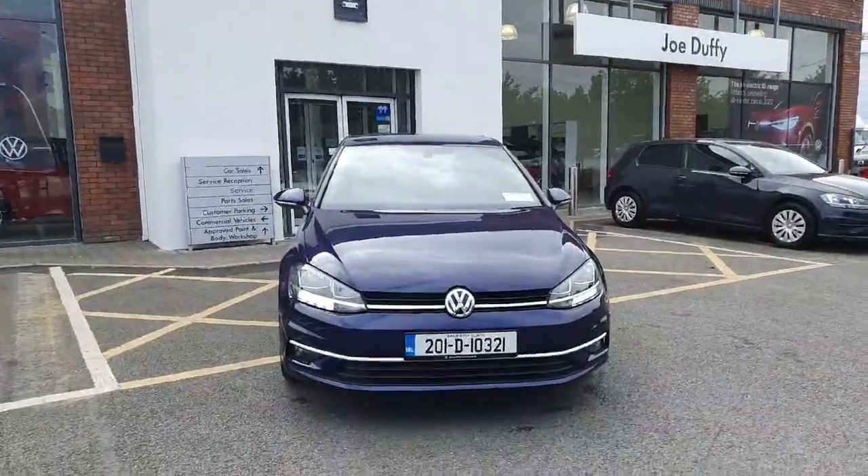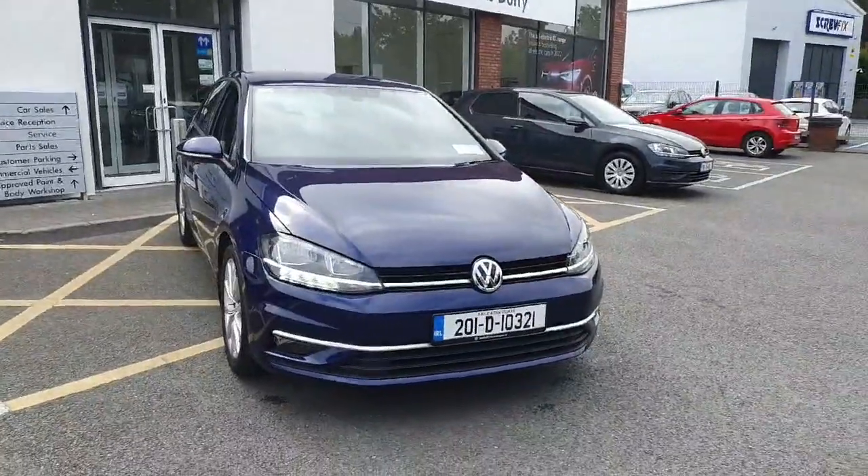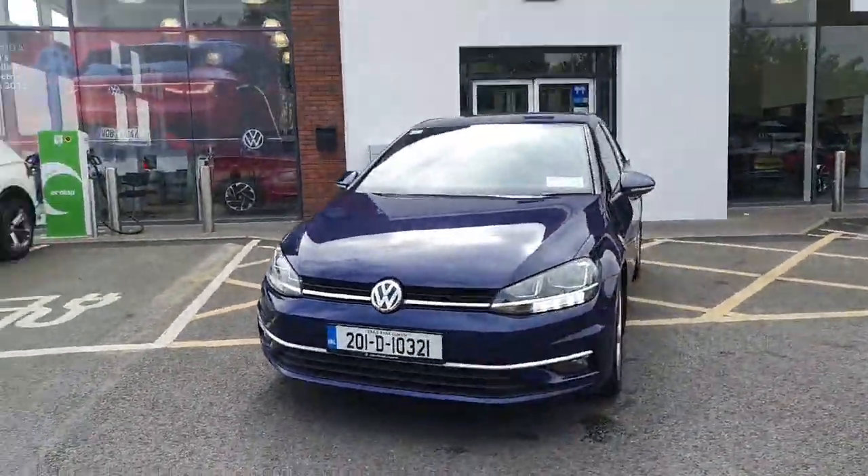Hi there everyone, you're very welcome to Joe Duffy Volkswagen Navan. Thanks for stopping by today to have a look at this fantastic car. This is the Volkswagen Golf Highline,